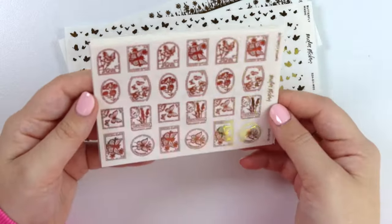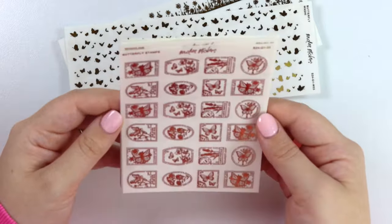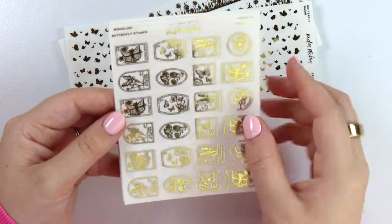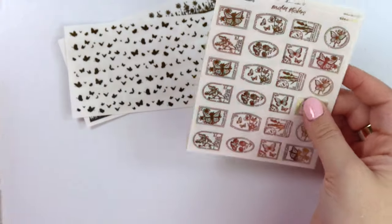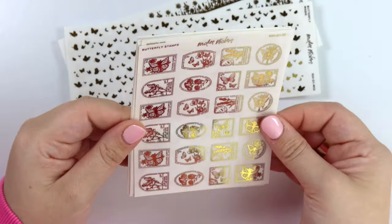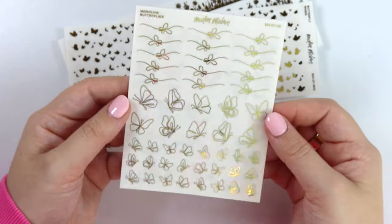Next we have the butterfly stamps. Some are oriented one way, some the other — just whatever made them fit best. These are so cute, I love them so much. They're different from the stamps on the big sheet. These would be so fun in black for journaling. I'm the type of person who would use butterflies any time of the year.